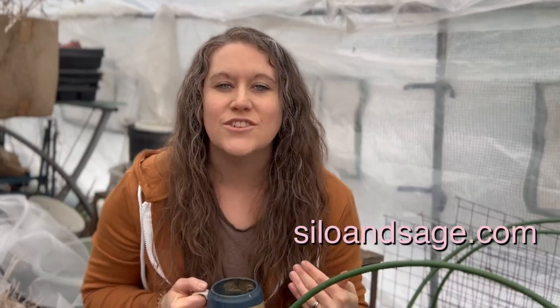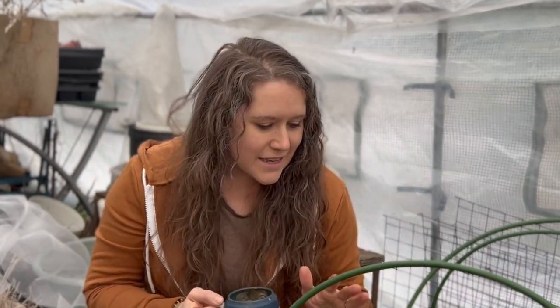Hi there! Welcome back to my channel. If we haven't met before, I'm Jess from the blog SiloAndSage.com and we're in my greenhouse. What I want to talk about today doesn't really have a lot to do with my greenhouse. I just wanted to multitask because I'm a busy mom and I've got five kids and it is a warm Wisconsin day — it's in the 40s so my greenhouse feels really nice to be in right now.